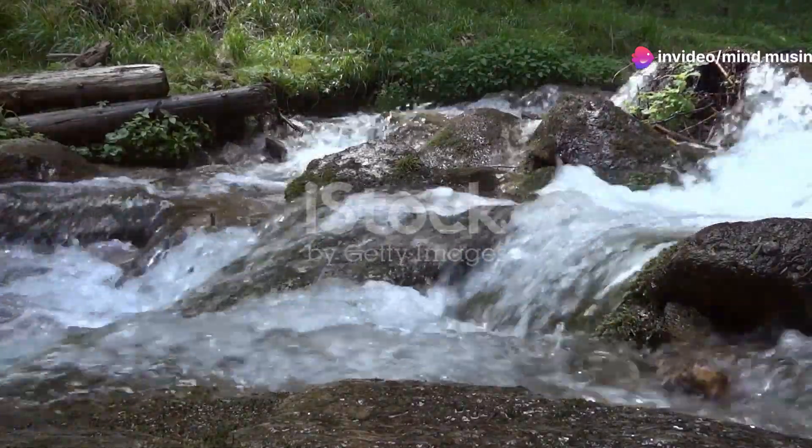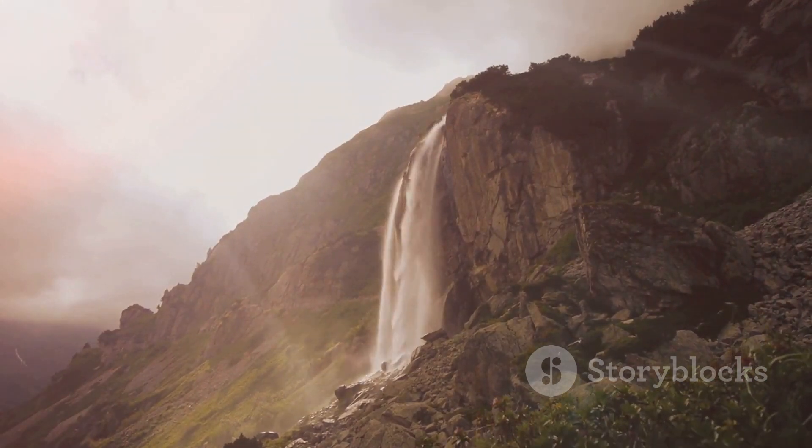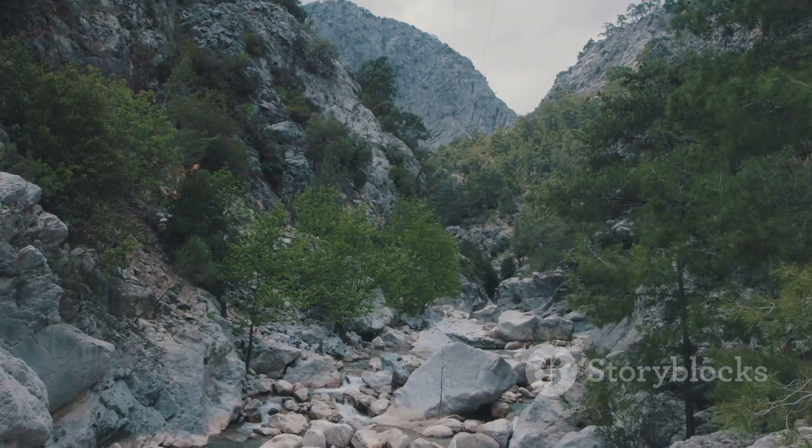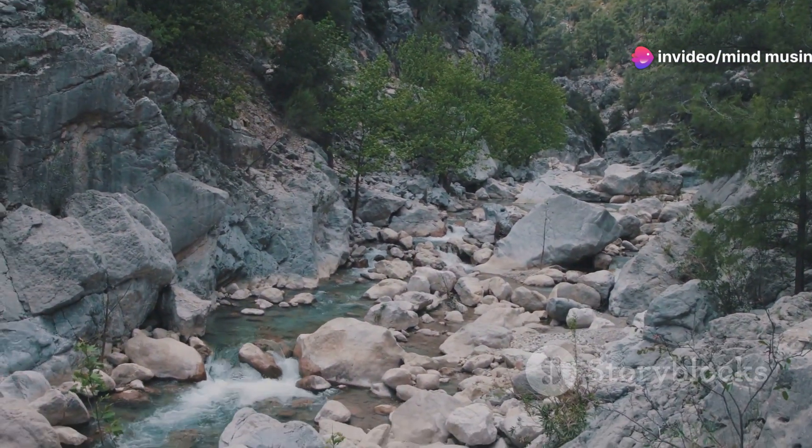These aquifers then feed rivers and streams, providing fresh, clean water to countless plants, animals, and human communities downstream. In fact, more than half the world's population relies on mountain water for survival.